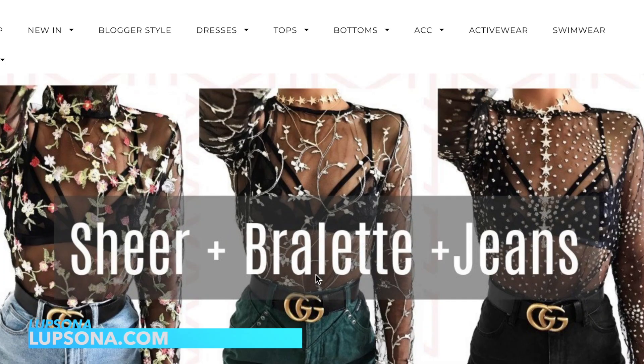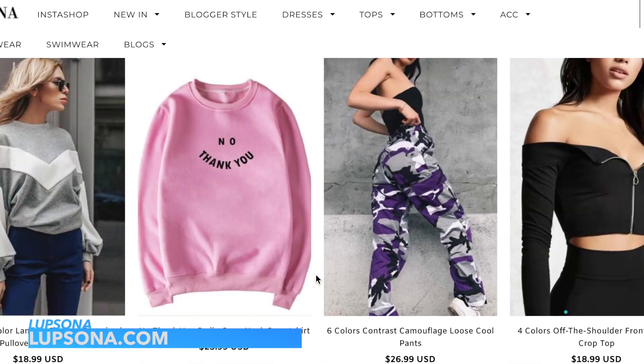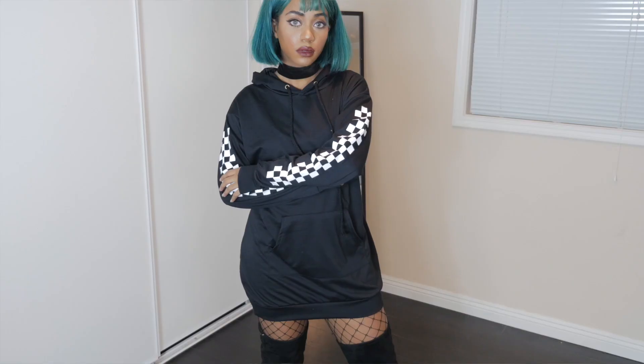This video is sponsored by Lupsona — I'm not sure if I'm saying it right, it might be Loop Sona or Love Sona. I kind of wanted to work with them and see if all of the Instagram trendy clothes are worth the hype. I got a lot of stuff so it's a pretty huge haul, so you guys will definitely have to sit tight.